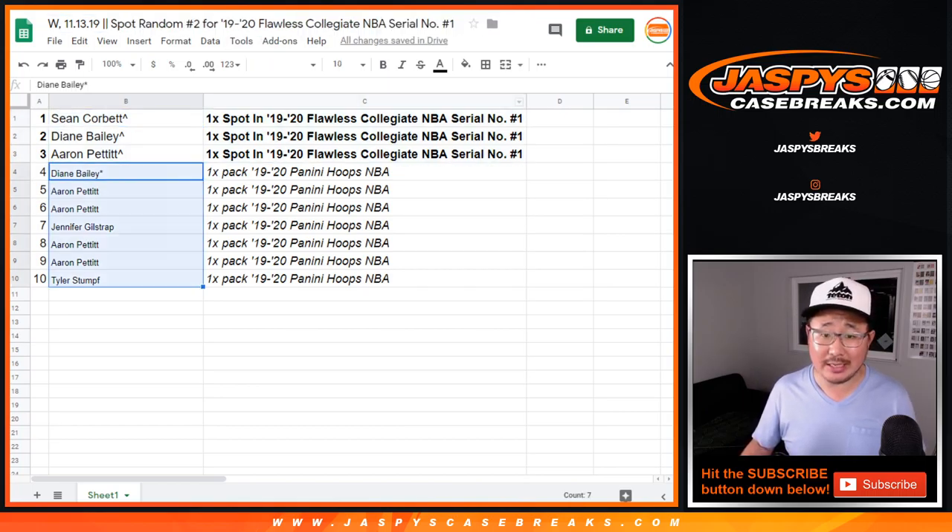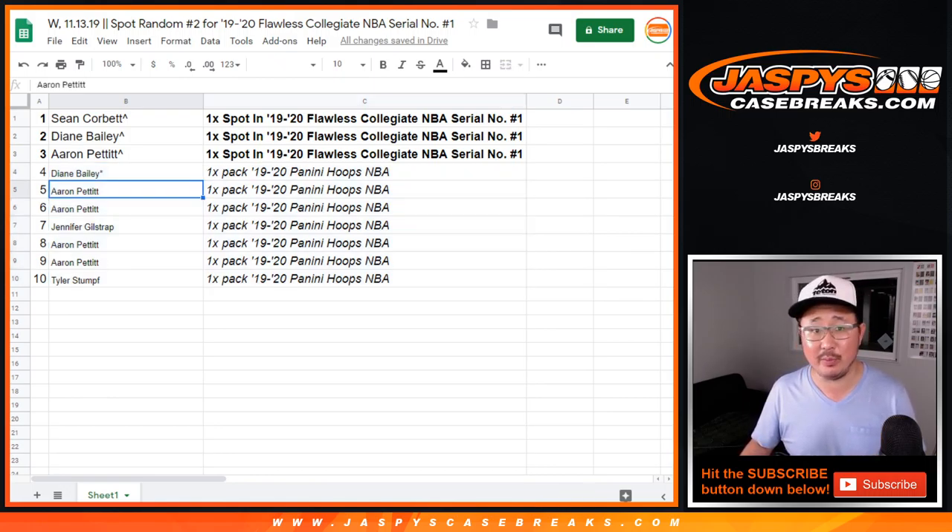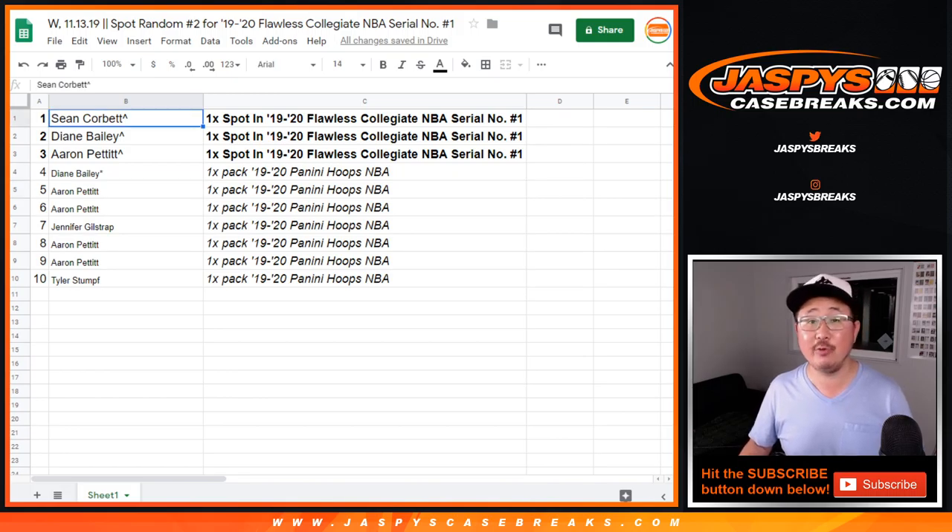The rest of you — consolation prize — you get a pack of Hoops Basketball. If you choose to rip it, let us know if you end up with a Zion; that would be pretty cool. Thanks everyone, thanks for watching, thanks for breaking. One more Spot Random, and then Breaksville. JaspiesCaseBreaks.com.